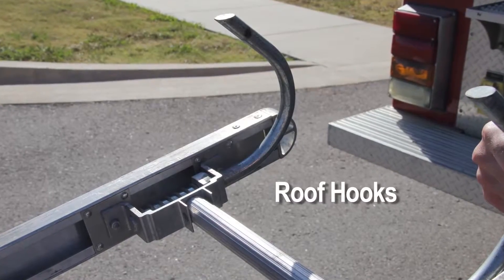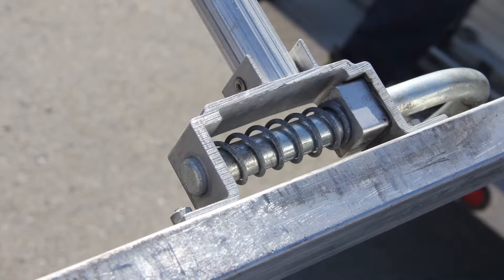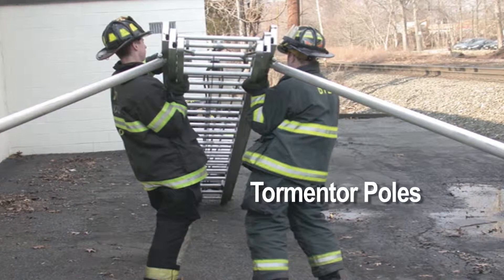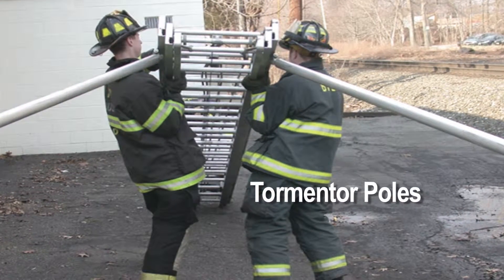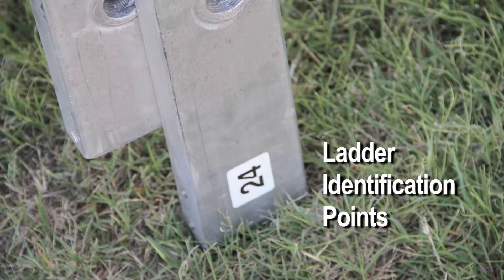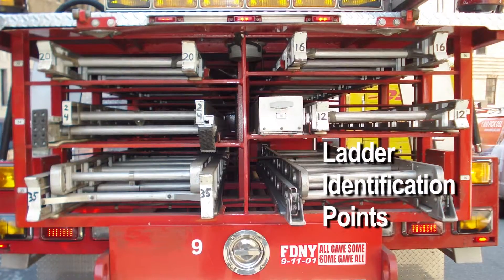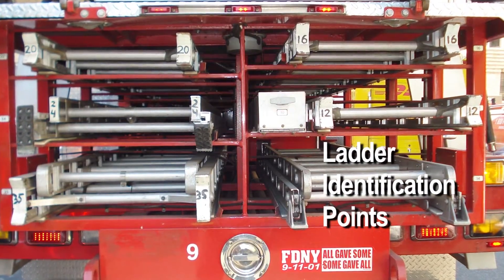Roof hooks are permanently mounted and spring-loaded curved hooks on roof ladders which bite into a pitched roof to secure the ladder. Tormentor poles are poles attached to the bed section with swivel connections for certain ladders to assist in stabilizing, lifting, and lowering. Ladders should be marked with their size on the butt, base, and tip of the ladder for easy viewing and identification.